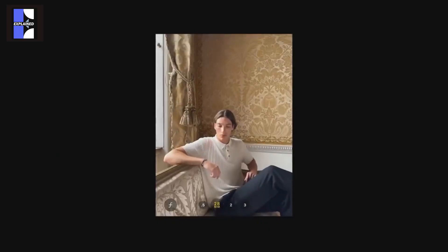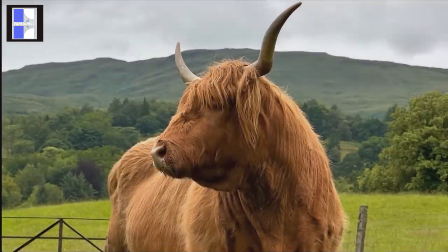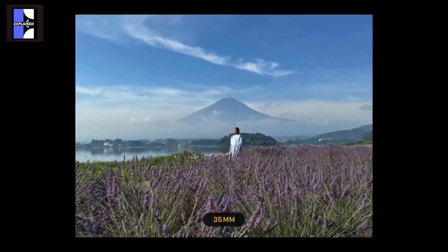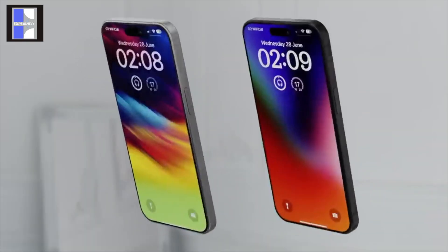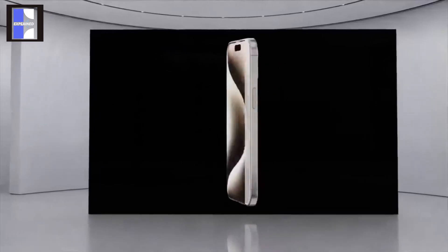With the iPhone 15 Pro Max, Apple introduced a novel zoom lens utilizing a tetraprism design, which involves engineers folding the camera to maintain telephoto capabilities while conserving space. This new camera configuration increased the Pro Max optical zoom from 3x to 5x. According to Digital Chat Station on Weibo, both the iPhone 16 Pro and iPhone 16 Pro Max will incorporate this new tetraprism telephoto camera.